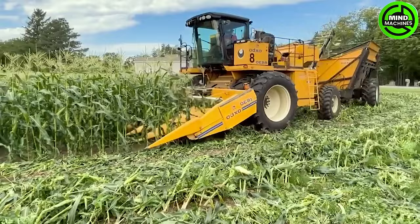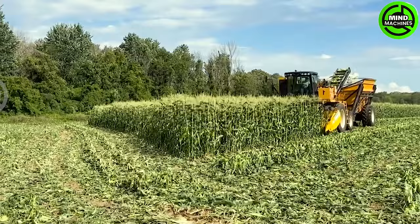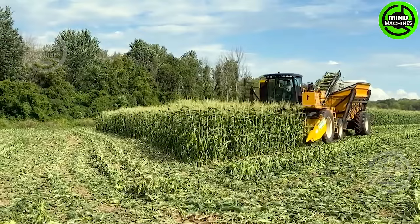Corn harvesters represent a contemporary agricultural method catering to production and processing facilities, as well as farmers aiming to harvest corn across extensive areas swiftly.